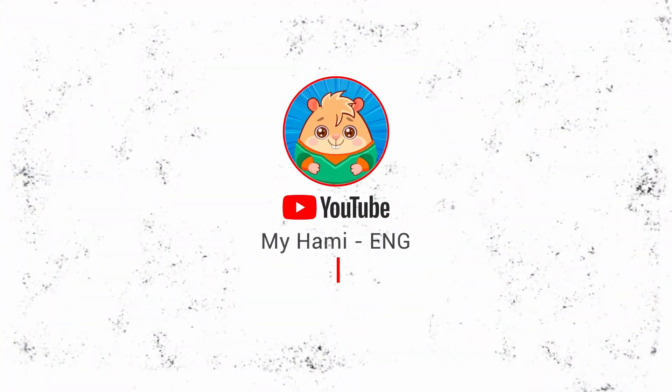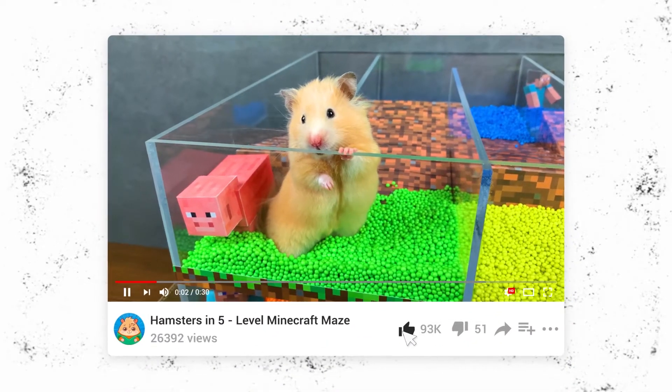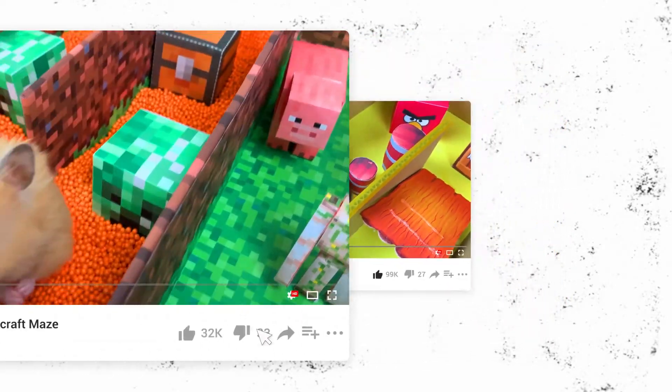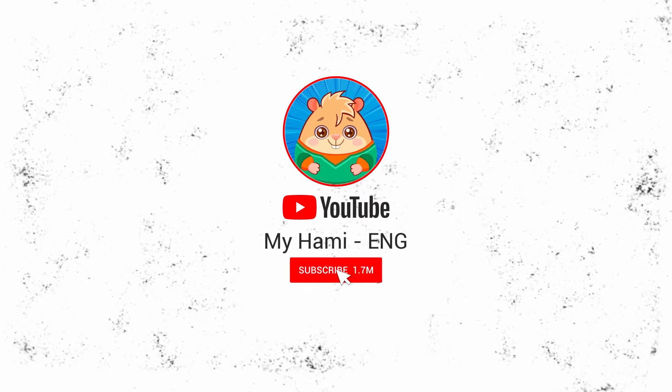Tappy won in the hamster race! Who did you support in this race? Write in the comments under this video if the hamsters lived up to expectations, and tell me a couple of exercises for Nappy to become as strong as her rival. Like and subscribe to the MyHummy channel. See you soon — you're Nappy and Tappy!